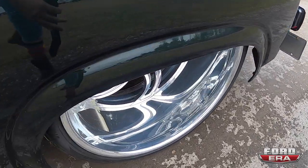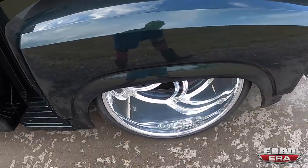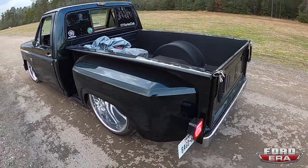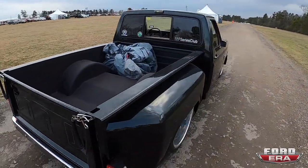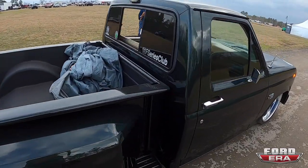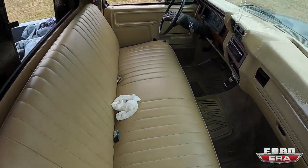24-inch wheels front and back — out back it's got this crazy lip, like a 12-inch wide lip. Step-side or fleet-side, this thing's beautiful. Got the interior looking clean.